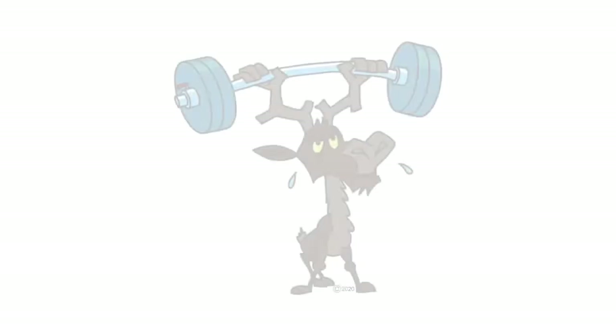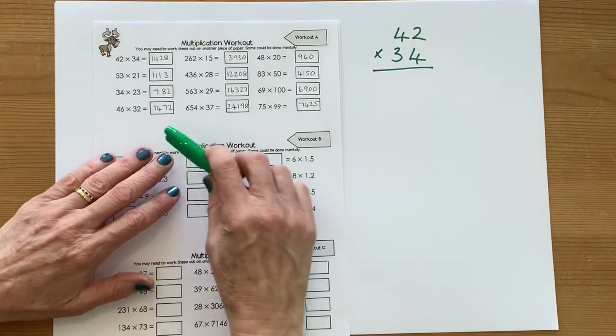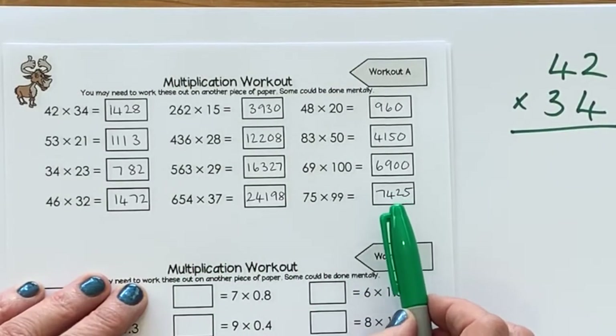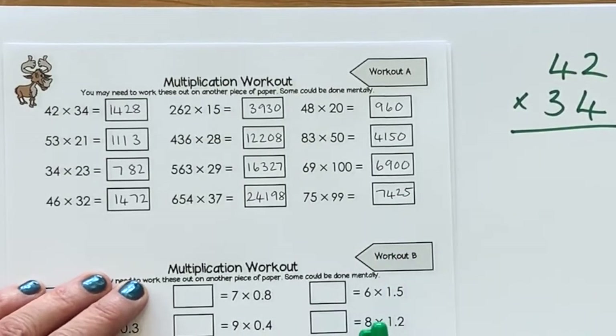Off you go. So these are the answers to workout A. Just check yours against mine. If you've got any that don't match, just go and have a little look, see what went wrong, and see if you can work it out and correct it. And then let's learn again.